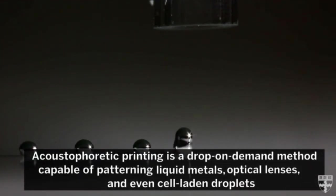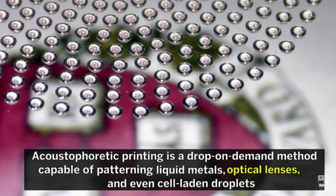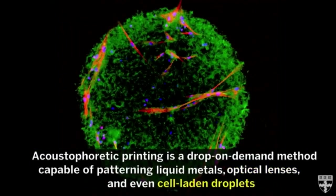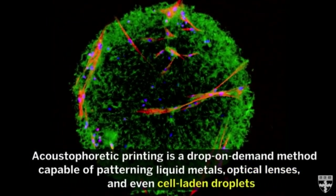This controllable force pulls each droplet off of the nozzle when it reaches a specific size and ejects it towards the printing target. The higher the amplitude of the sound waves, the smaller the droplet size, irrespective of the viscosity of the fluid.